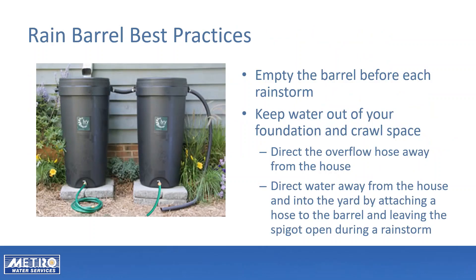To make the most of your rain barrel, empty the barrel before each rain. You can use a rain barrel to help keep water out of your foundation and crawl space. Always direct the overflow hose away from the house. For additional protection, attach a hose to the rain barrel spigot. Run the hose out into the yard and open the spigot during rain to direct the runoff away from the house.